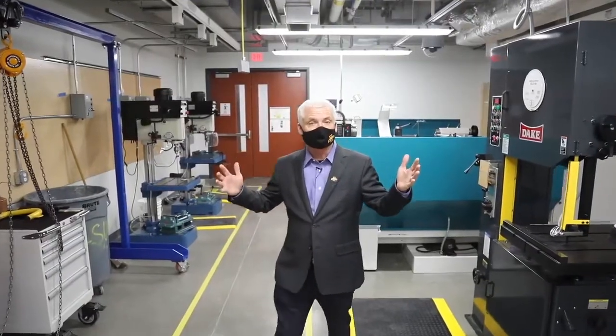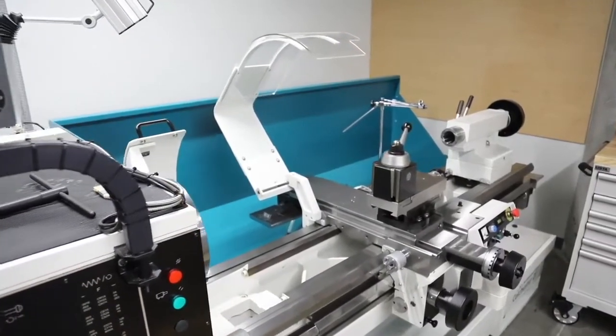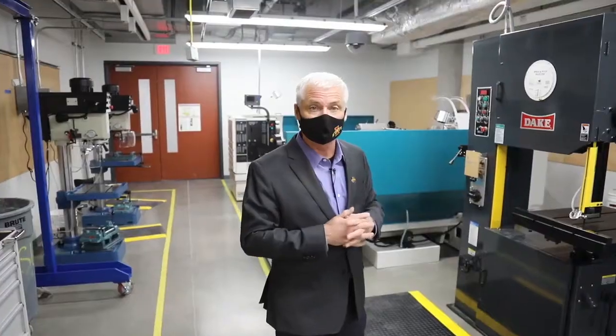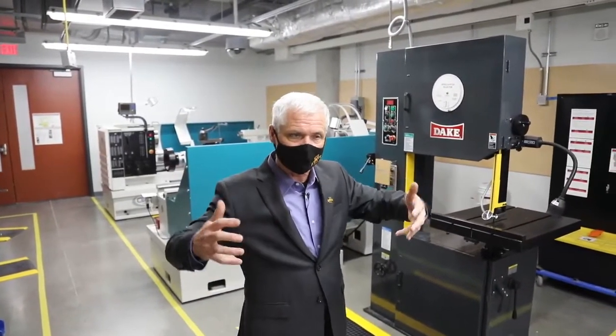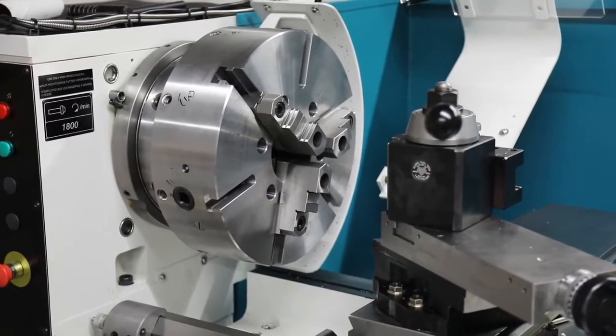Now we're in the fabrication side of this Heavy Metal Shop. As you can see, we've got some pretty serious equipment here for the students to use. This is primarily for the student organizations that make the competitive projects — top of the line, state of the art machine tools, lathes, mills, drills, all the equipment they need to make the parts. And they assemble and test them in the assembly bay next door.